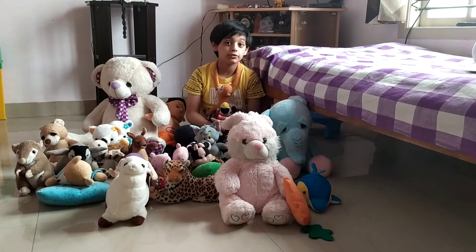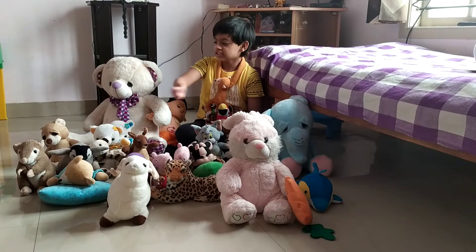Hello friends, today I am going to take you on a tour of my soft toy world.